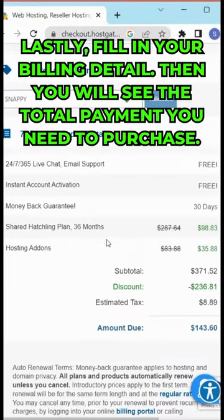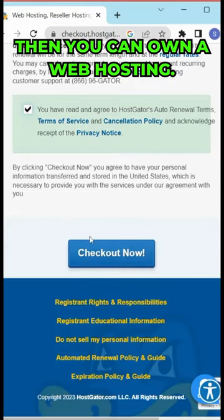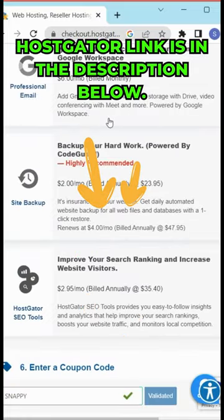Then you will see the total payment you need to make. Click checkout now and you can own a web hosting. Thanks for watching — the HostGator link is in the description below.